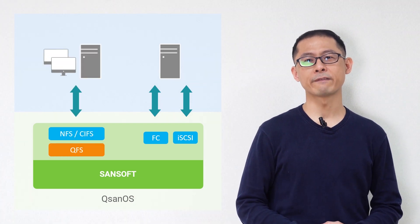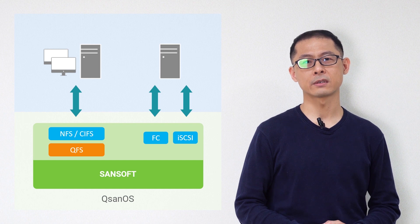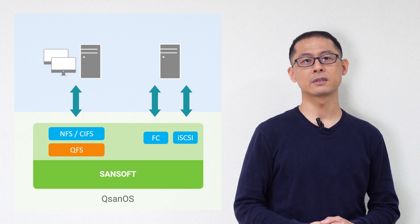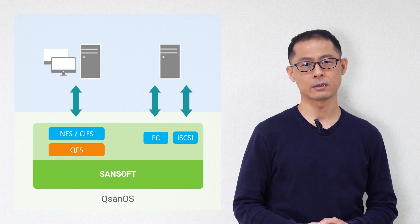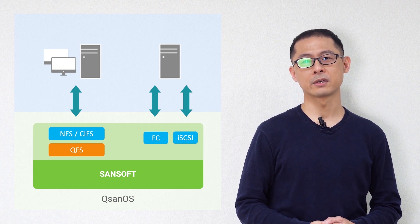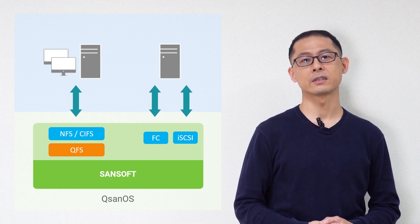Besides iSCSI and fiber channel service is QFS, our new file system. It provides file service and also sends your business data to the Xevo storage engine. It will get the same high performance, high stability, and high availability architecture as you get from Xevo.